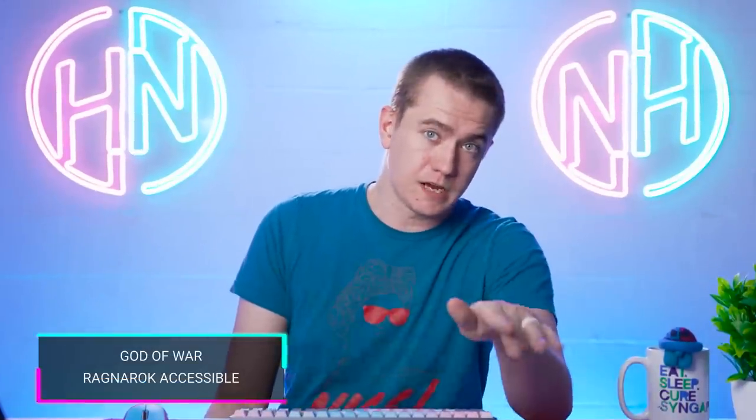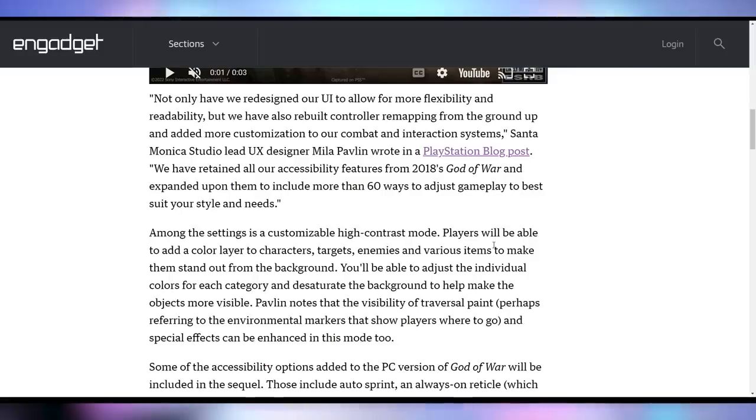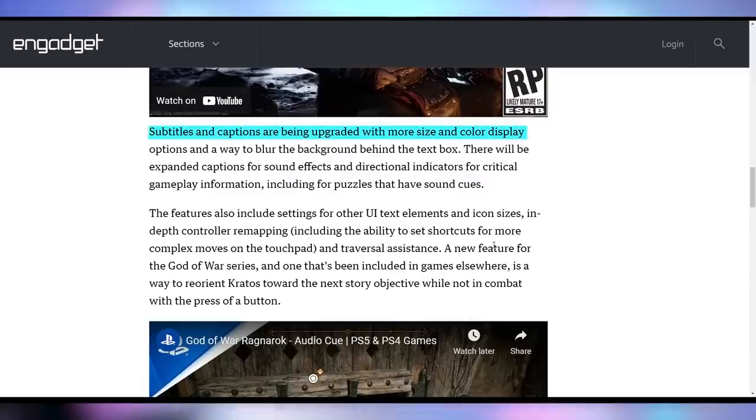Sony and Santa Monica Studios are bringing a better future in the form of God of War Ragnarok. Before we even have a release date or really solid information on this game, Sony is detailing the accessibility features that are going to be built into it. Having a special needs kid, being able to make games more accessible for a wider community is always great in my book. They're going to have the accessibility features from the original God of War plus extras from the PC port, adding things like subtitles and captioning, and the ability to change font size and color — because the worst thing about the original God of War was that the text was tiny and very hard to see.